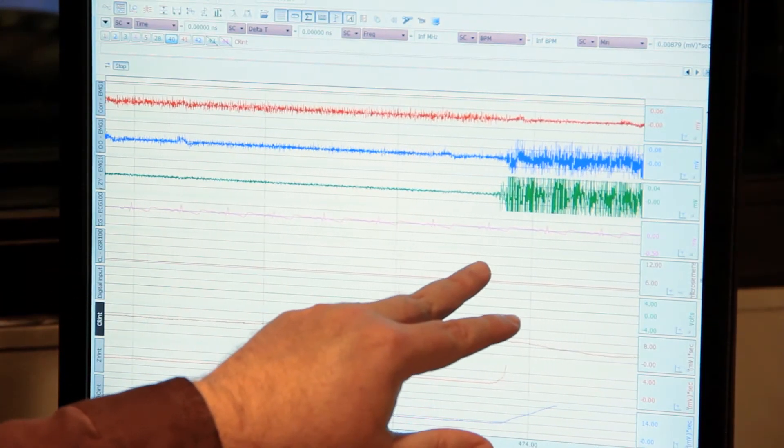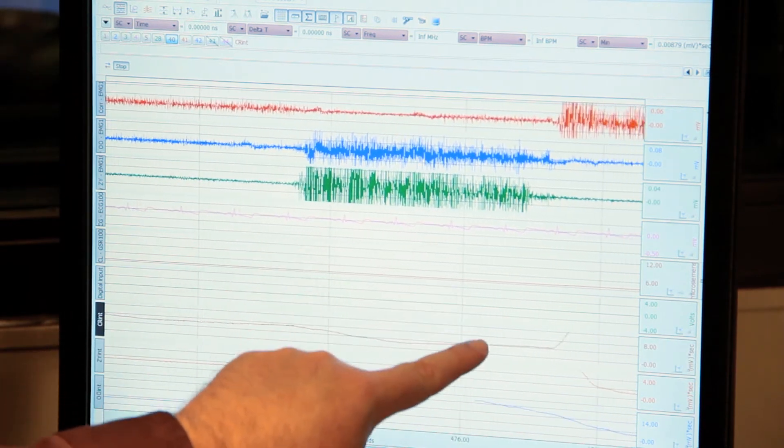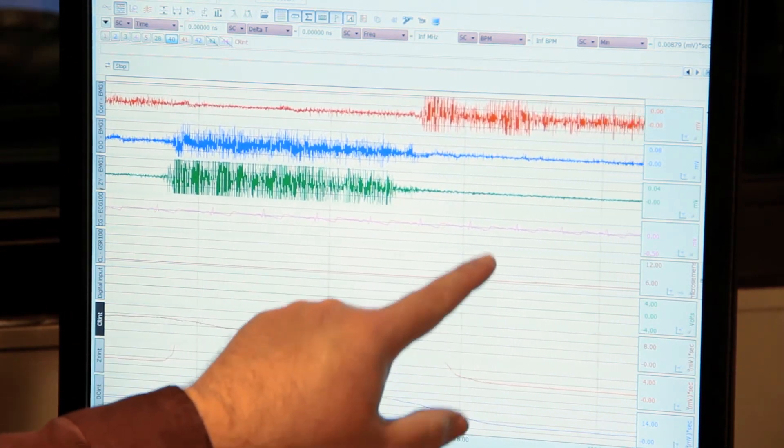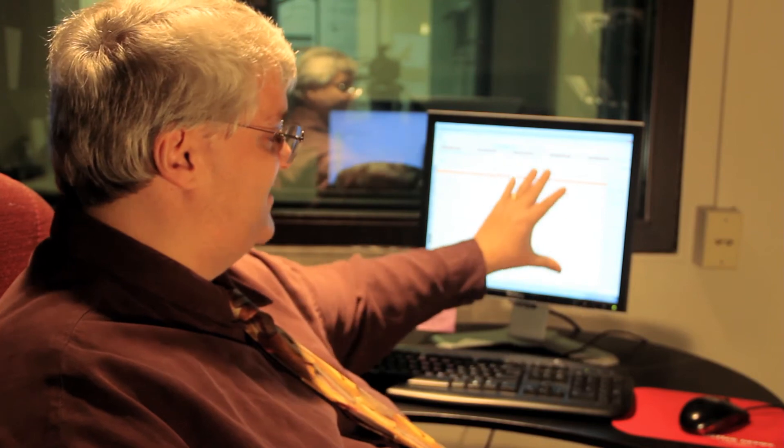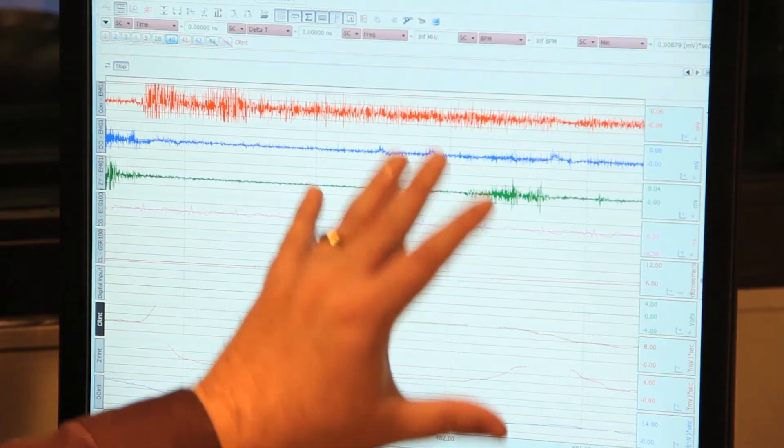A noteworthy strength of biometric measures such as those we just illustrated is the ability to record important psychological responses that occur on an instant-by-instant basis during actual real-time exposure to a brand message. On this screen you can see how the biometric equipment is recording the three signals we just illustrated on an instant-by-instant basis.